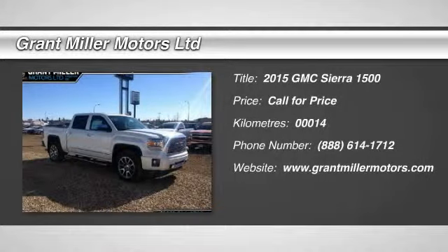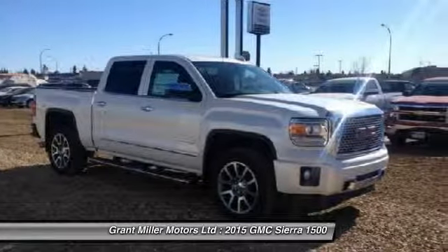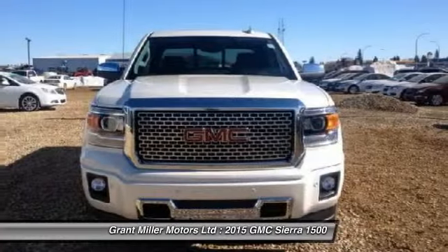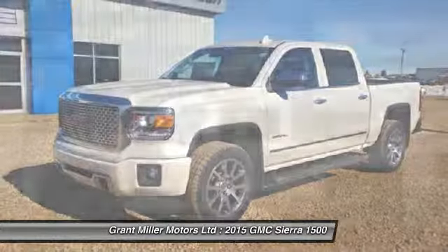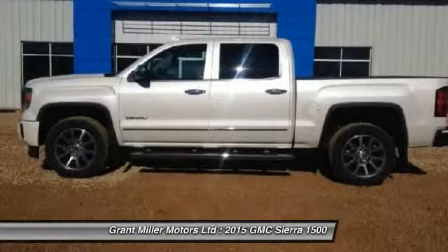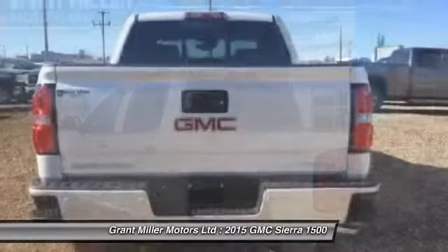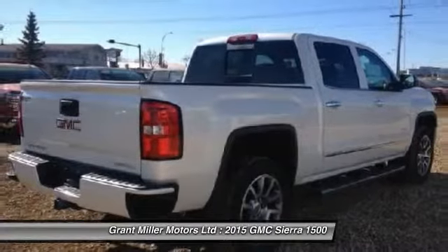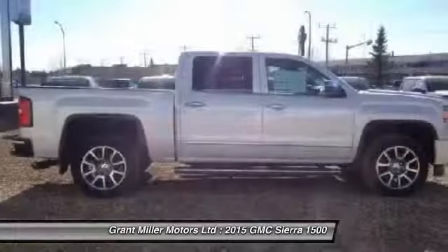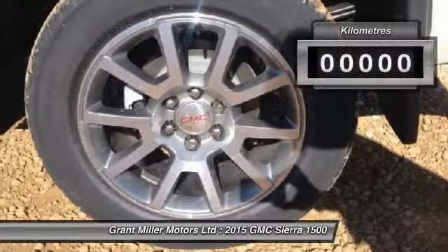The 2015 Sierra 1500 offers a 5-star frontal and side crash test rating, and a combination of mechanics and aerodynamics that give it better conventional V8 fuel economy than any competitor. The Sierra 1500 now comes standard with a Vortec 6.2-liter and 5.3-liter V8 engine and an electronically controlled 6-speed automatic transmission that combines high max hauling capability with precise control.